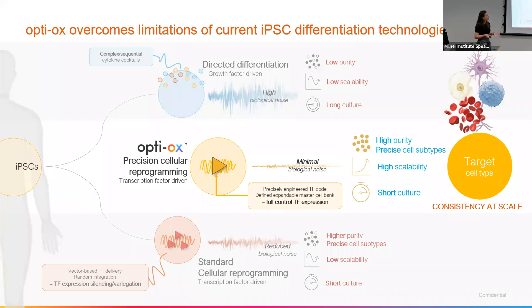And how does that benefit from the other two processes? Well, with the OptiOX technology, we can eradicate the transcription factor silencing. And with this, we can increase the purity, reduce biological noise, which in turn means that we can scale this up and we still have the benefits of the shorter culture period. So we can generate cells within days using this process, and with that we can hopefully make the target cell type work consistently at scale.